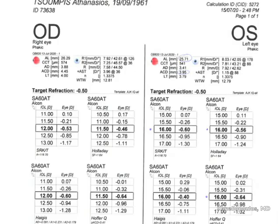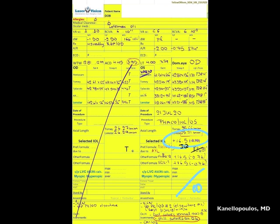IOL calculation here shows slight myopia. A half diopter target, which is our target, gives us a +16 lens. We're going to go with a +16.5 — a slightly higher fudge factor.